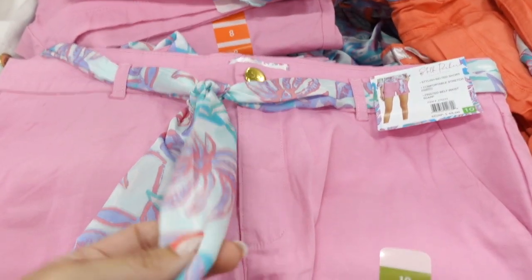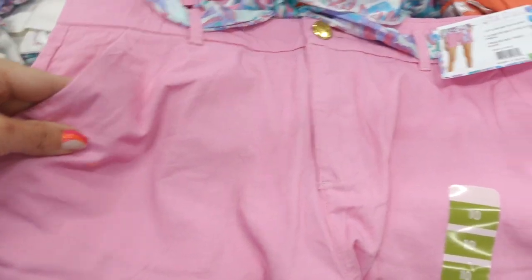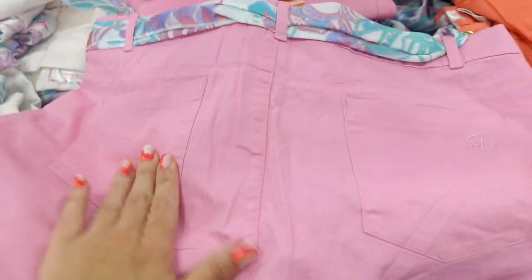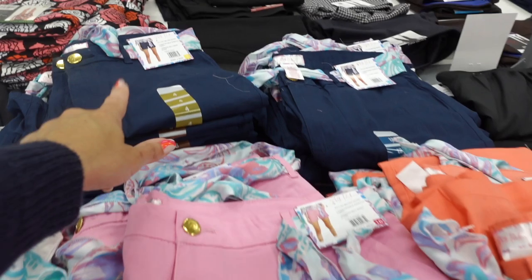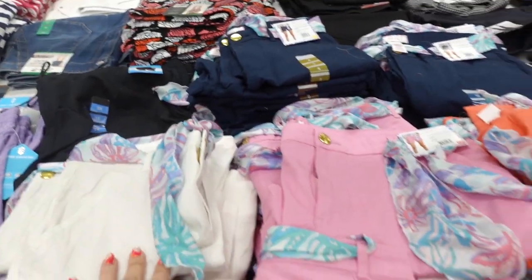Really pretty shorts from Stella Parker — they come with this really pretty belt, like a silky kind of scarf material, side pocket, gold button, really nice and lightweight and stretchy with the side pocket, and then you also have pockets on the back. In the pink, there's coral, that navy — reminds me of Lilly Pulitzer — and the white. These are on sale for $10.99.